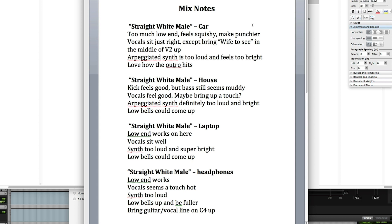When you're taking notes, make a separate list for each system you're listening on. Then be specific and descriptive. You don't need to try to use industry terminology or lingo, just clearly state what you hear. Using plain English is best because some lingo may mean something different to you than it does to your mixer. Just try to be very clear about what you mean.